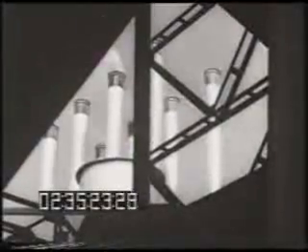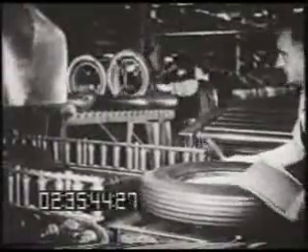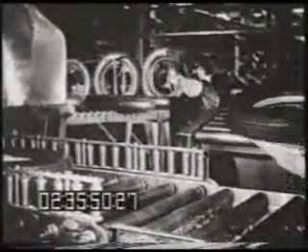Why does this plant produce its own electricity? Electrical power can be purchased. Why does this plant have huge blast furnaces to produce its own iron? Iron can be bought. Blast furnaces need coke, and coke, too, can be purchased. Why does the Rouge plant make its own coke? Why does this one plant produce gas, steel, plastics, plate glass, and even many of the tires with which its cars are equipped? Why are there company-owned iron mines, coal mines, and rubber plantations?